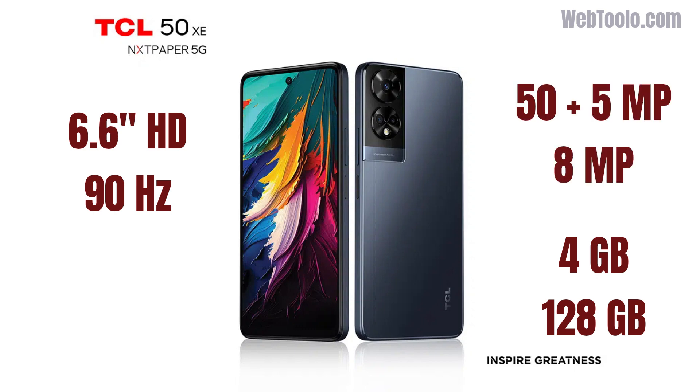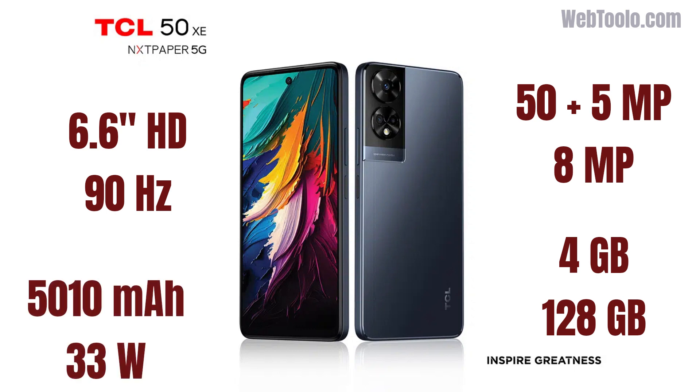It has similar camera specs to the XL, but without the depth sensor. It has a 5,010 mAh battery with 33W of fast charging.